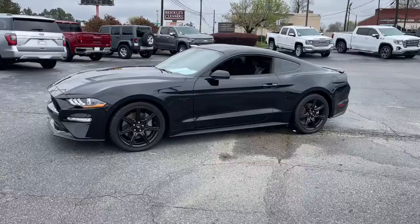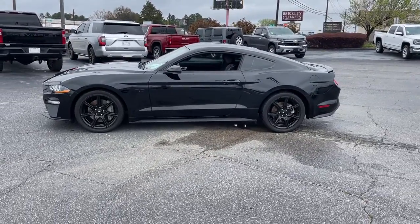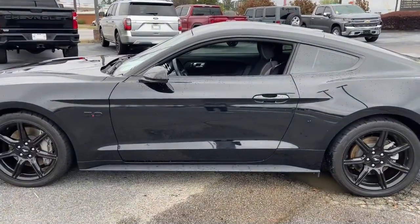On the track, drag strip, or highways and country roads, this quintessential pony car infuses your driving life with pure adrenaline wrapped in a smart, beautiful package.